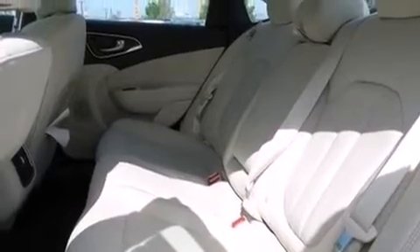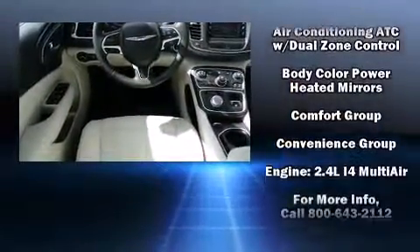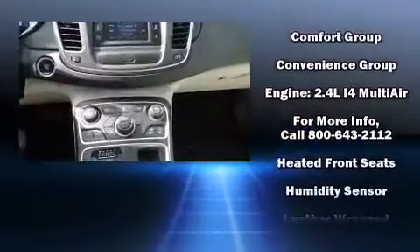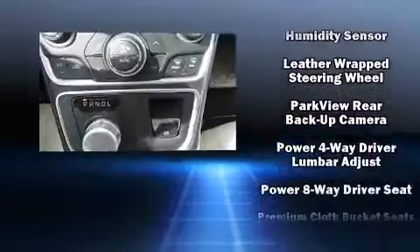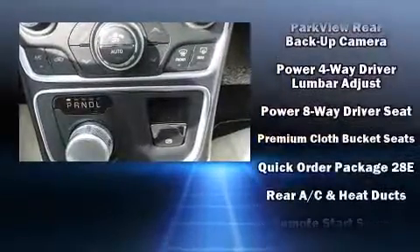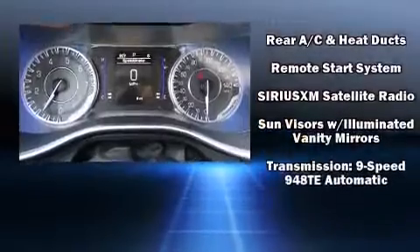Chrysler also prioritized safety and security by including head curtain airbags, front side impact airbags, traction control, brake assist, anti-whiplash front head restraint, a panic alarm, and four-wheel disc brakes with ABS. With electronic stability control supplementing mechanical systems, you'll maintain precise command of the roadway.